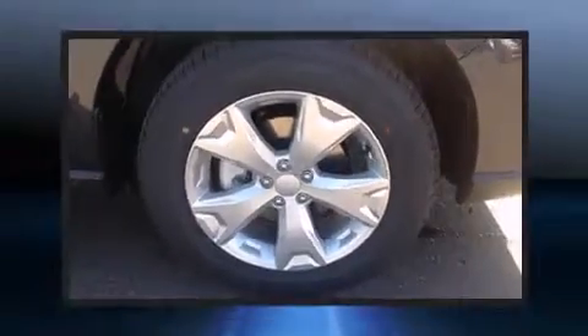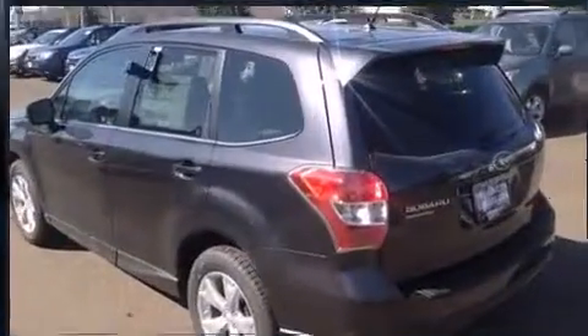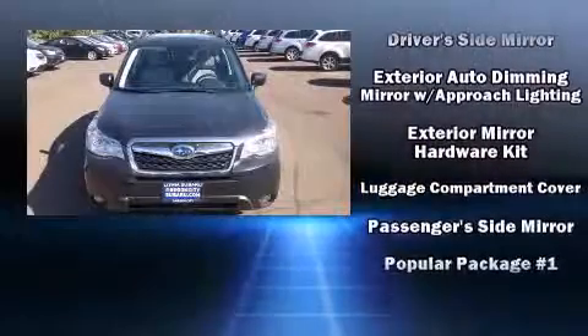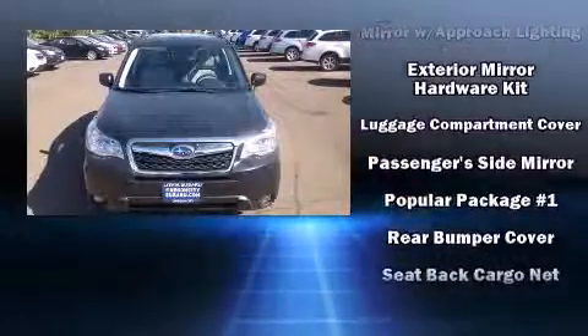Subaru also prioritized safety and security with features such as head curtain airbags, front side impact airbags, traction control, brake assist, a security system, and four-wheel disc brakes with ABS.